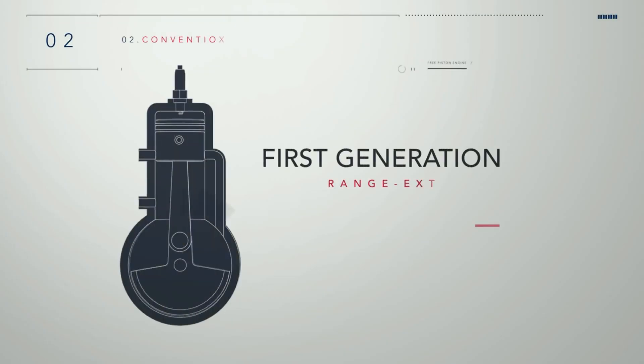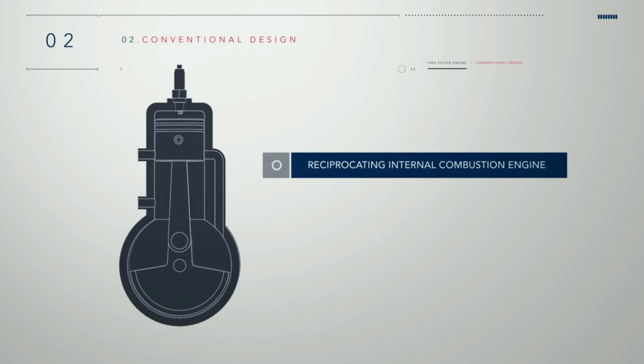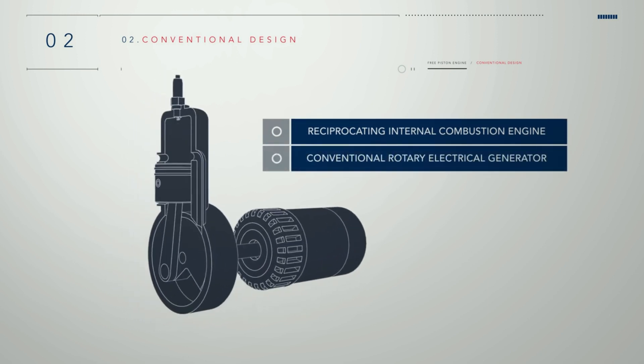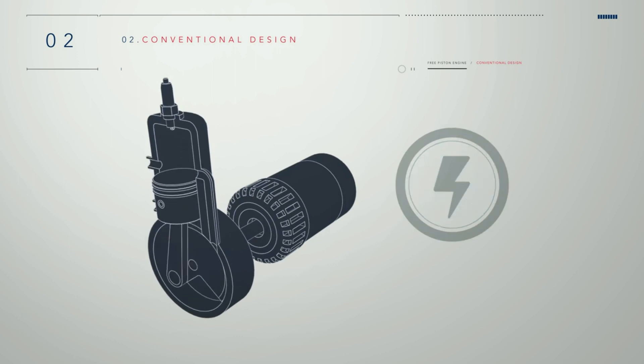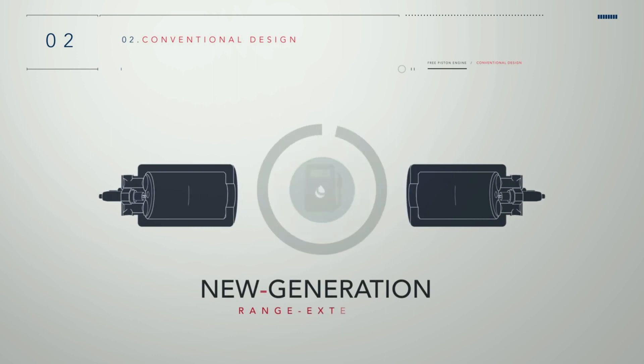First-generation range extenders have directly coupled a reciprocating internal combustion engine to a conventional rotary electrical generator. However, the required output of a range extender is electrical power, not rotary motion. With this in mind, a new generation of range extenders are under development, which can convert fuel to electrical energy in a more direct and efficient way.